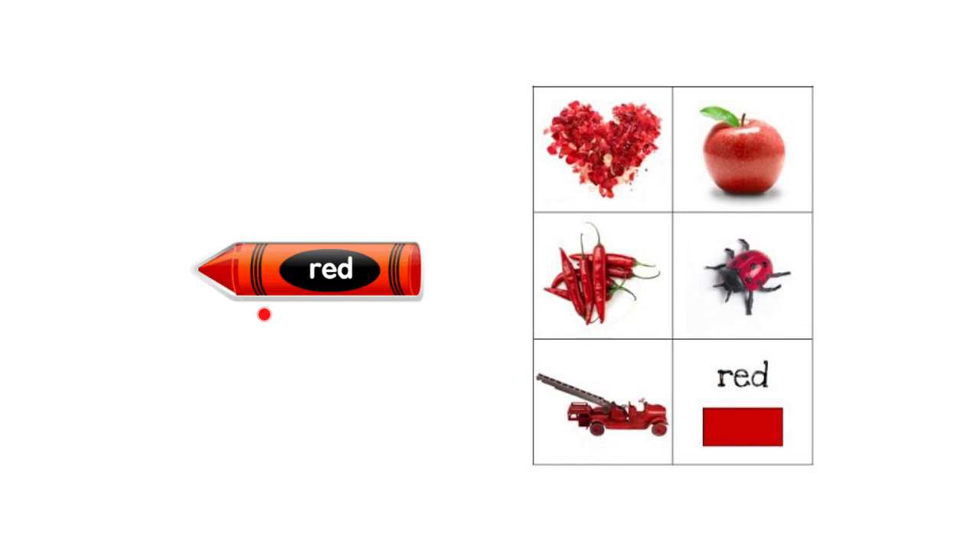Now let's move here. Let's take a look at the pictures that we have here. Tell me, what do you notice? All of these objects are red.